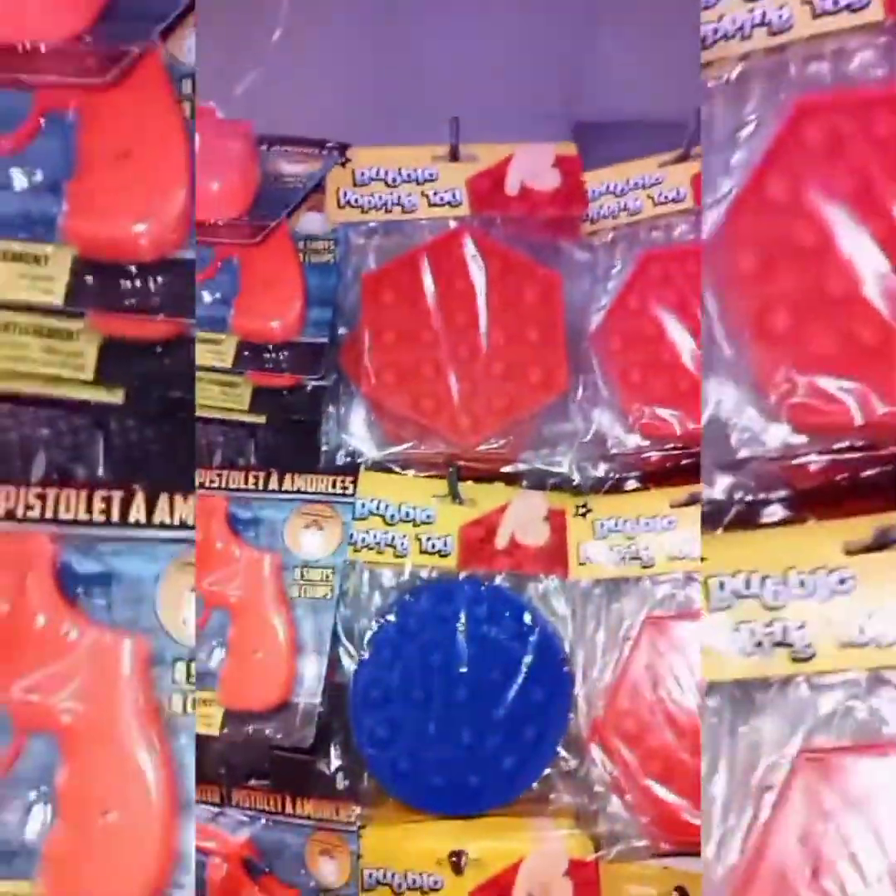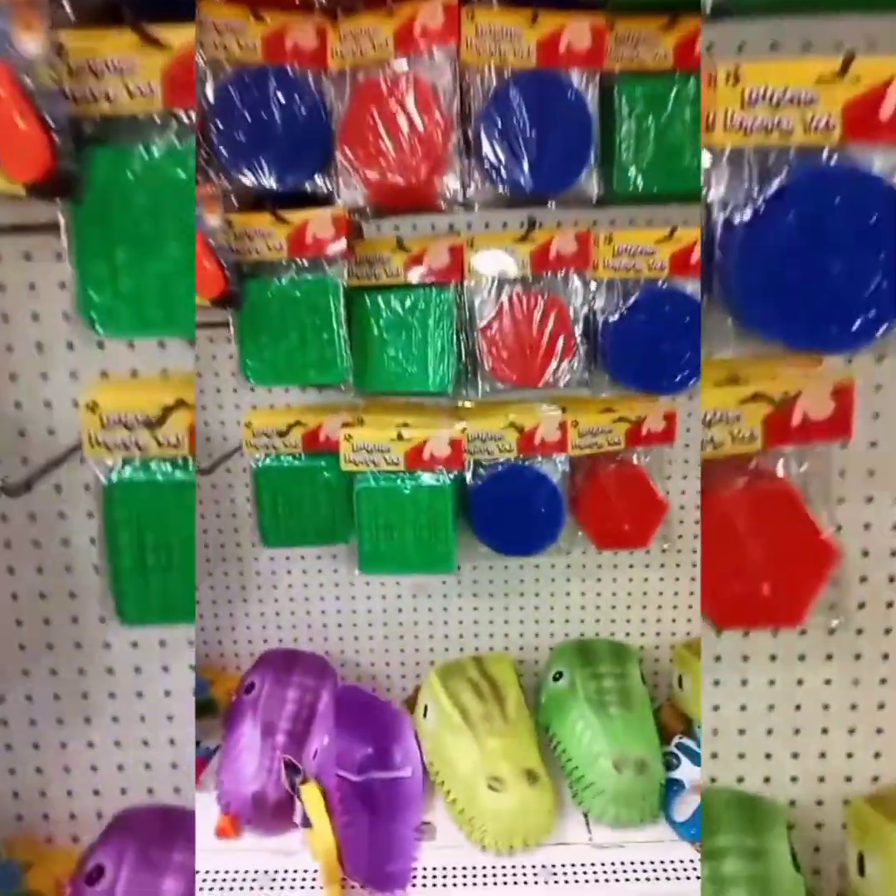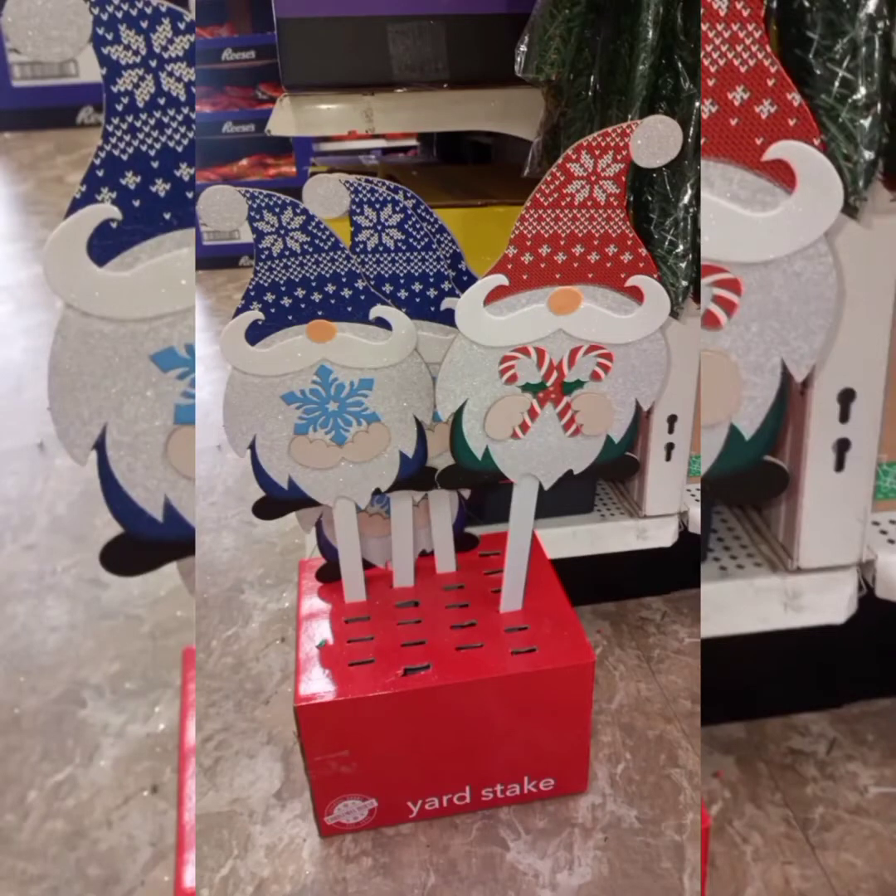They're all different sizes and shapes — pretty cool. I love those little dinosaur masks at the bottom. And last but not least, some gnome signs — super cute. So we've come to the end of the shopping trip.